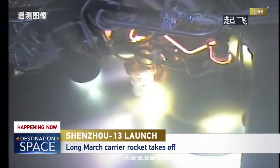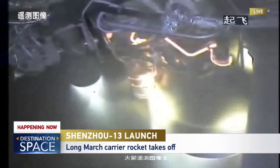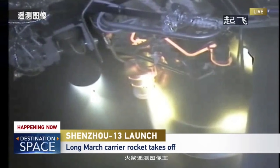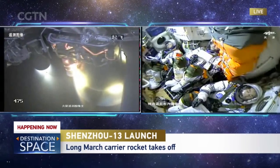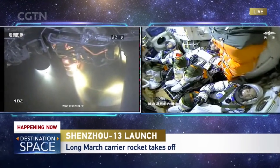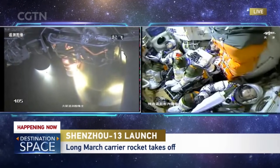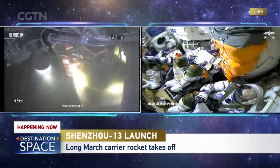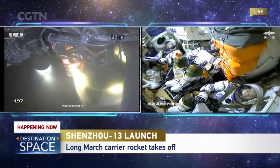Looks like we have a good burn of the engine and the telemetry tracking is good. We're hearing the call-out — the main engine has shut down, the second stage has shut down. The vernier engines are still working now to adjust trajectory and ensure the accuracy of the orbit. I keep looking to see if the two veterans are communicating with the newcomer, but they're not — they have complete trust and confidence in him.